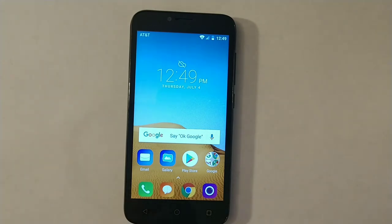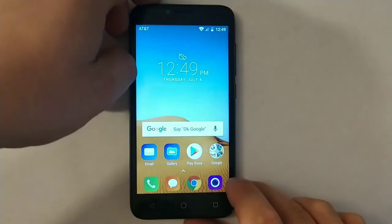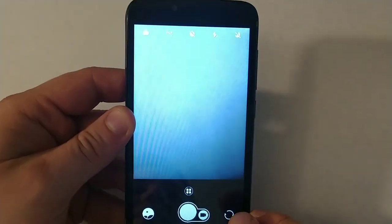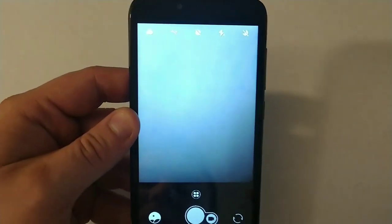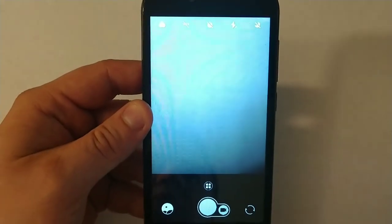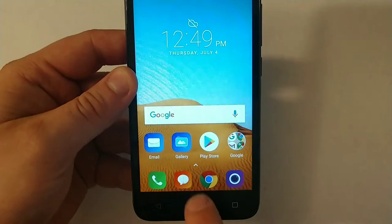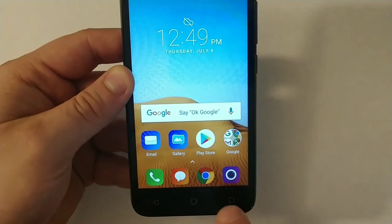If you want to open anything, it takes about like 5 to 10 seconds sometimes. If you try to open the camera, look at this. I'm going to try to click on it and it takes 5 seconds. No joke, sometimes it takes up to 10 seconds to open it. And then when you click right here on those buttons, it doesn't go back. You have to click really hard sometimes.